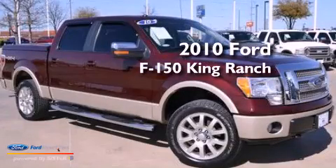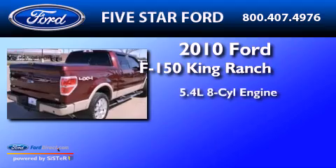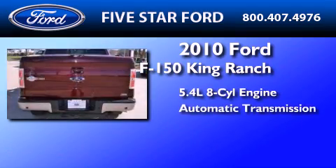This is a 2010 Ford F-150 King Ranch. It features a 5.4-liter eight-cylinder engine and an automatic transmission.